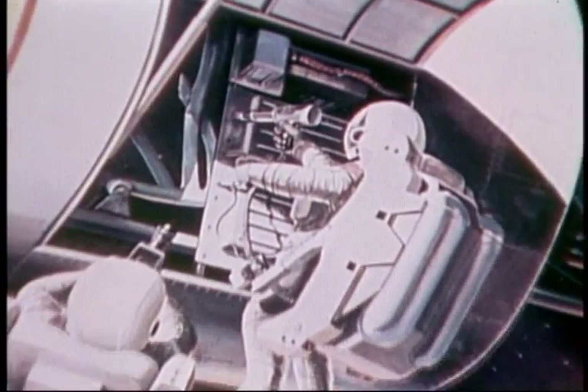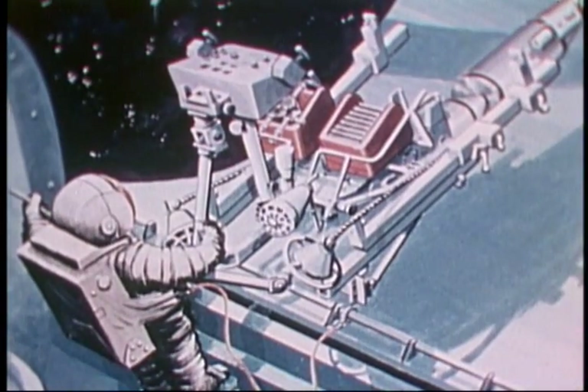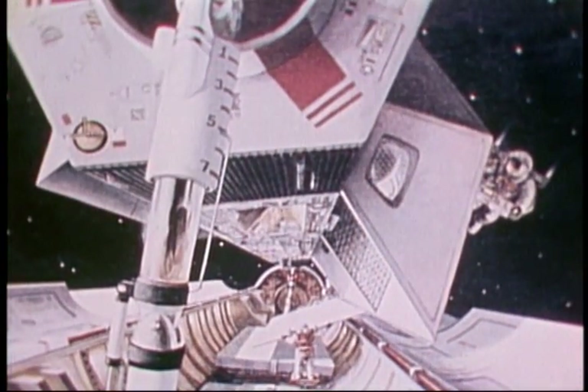EVA will meet various on-orbit contingency or emergency situations such as freeing jammed mechanisms, providing significant assurance of a successful and safe flight. Shuttle EVA is patterned on past missions — Mercury, Gemini, and Apollo.